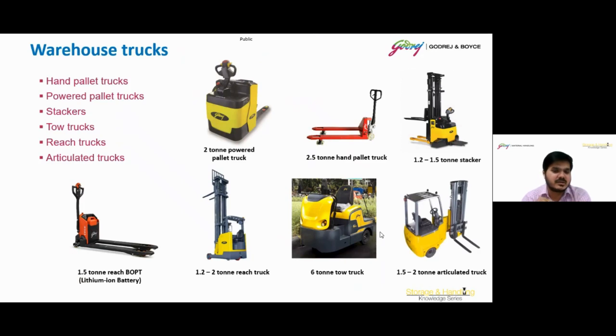Moving on to warehouse trucks. The first category is hand pallet trucks, designed for ease of use. These manually operated trucks feature a hydraulic pump mechanism that allows users to lift and move palletized loads with minimal physical effort. The second is powered pallet trucks, which represent a significant advancement in material handling technology. Unlike their manual counterpart, the powered pallet truck is equipped with an electric motor that assists in moving and lifting palletized loads. A stacker is designed for vertical movement of palletized loads within a warehouse or storage facility, consisting of forks or a platform that can be raised and lowered for efficient stacking and retrieval of goods at varying heights.